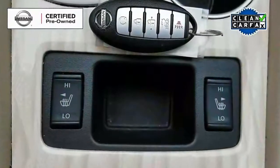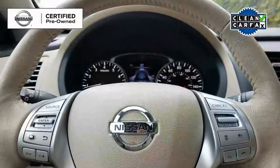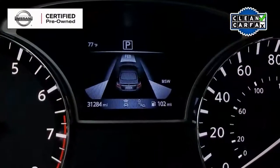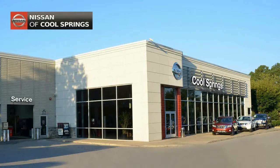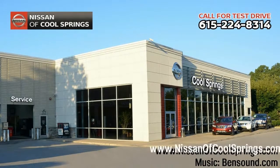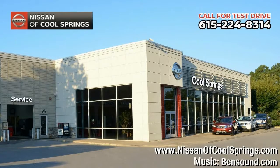So as you can see, this is a very well-equipped Altima and it's for sale at a great price right now. Just give us a call at 615-224-8314 today and we'll set up a time for your test drive. Thanks so much, we'll see you here at Nissan of Cool Springs.